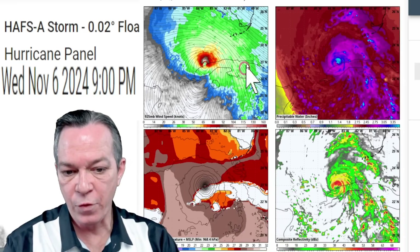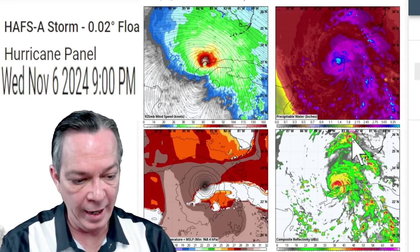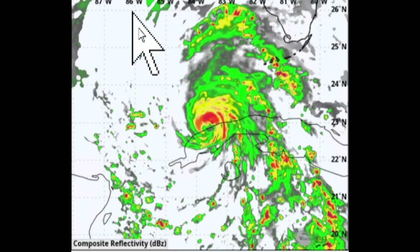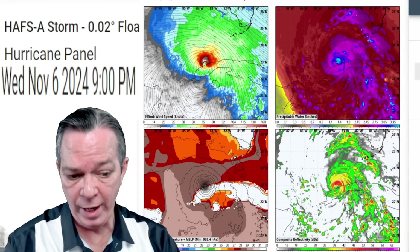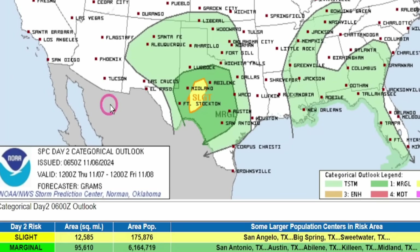This is still bringing chances for tropical storm force winds over towards the Florida Keys, and still bringing banding right across the area through this afternoon into tonight — bringing chances for tornadoes for southern Florida. For today you have a 2% chance for tornadoes and a 5% for the Florida Keys, Naples, Key Largo, and Marathon.